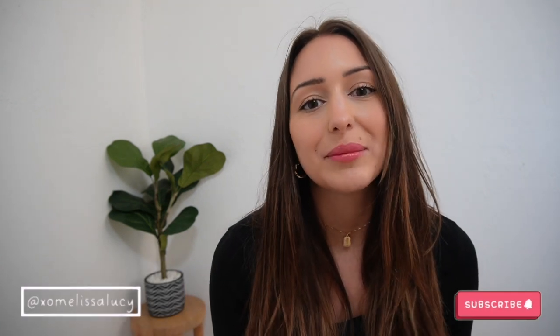Hey guys, welcome back to my channel, or welcome if you're new! Today I am doing a Princess Polly try-on haul. Thank you so much to Princess Polly for sponsoring today's video. I'm pretty excited for this one because in the past I've never really had a theme to any of the haul videos I've done, but this one is all about workwear.